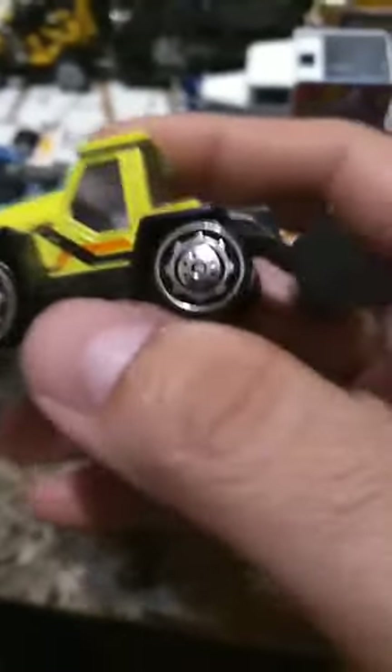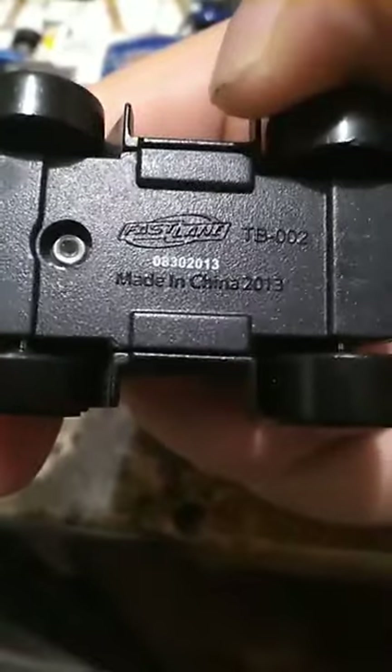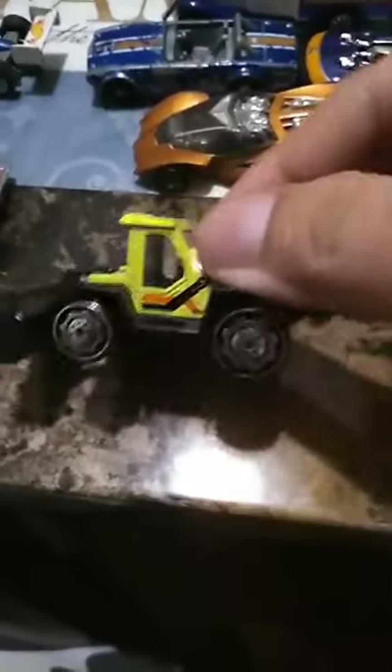There you go. This is pretty neat right here — I like the window, and the overall design of this one. I believe it's a wheel loader. Let's see what it says — I think it says 'fast something.' Let me zoom in, come on focus. I'm not quite sure, I can't make it out.